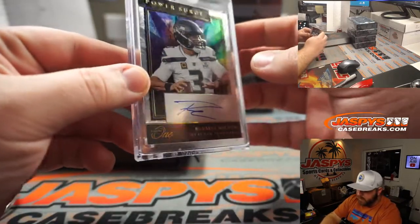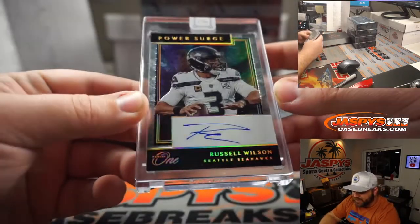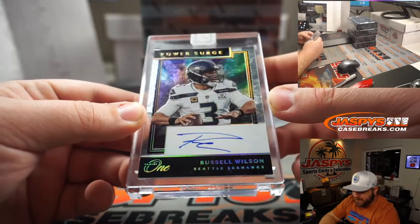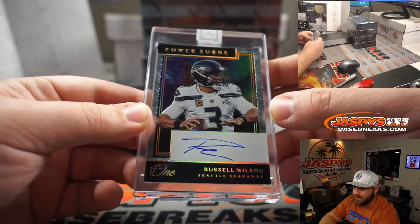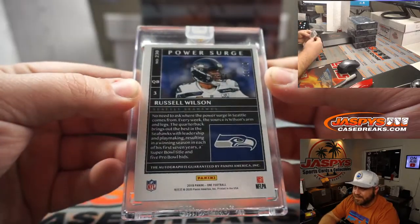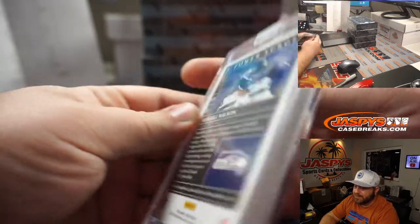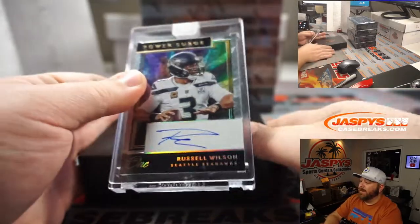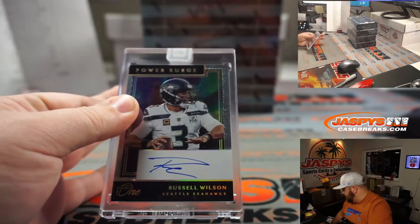Starting off with Danger Russ — Russell Wilson, Will Hash and the Seahawks. Nice, very nice. Power Surge Autograph, 10 out of 10.